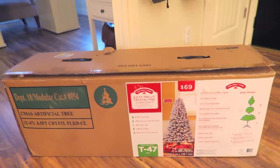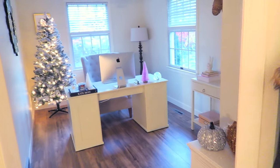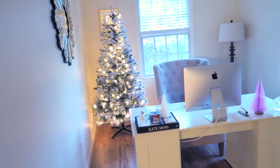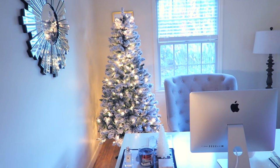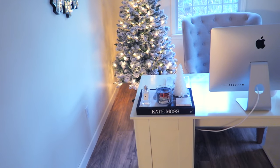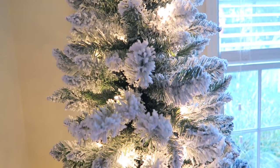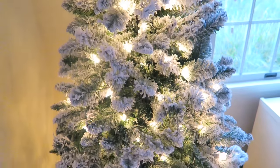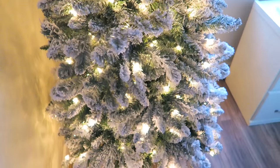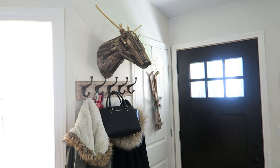I already put it up in my office — I'll show you guys. I still have some fall stuff that I need to take care of, but this is how the tree looks. I haven't decorated it yet because I still need to get my Christmas decorations out of our attic, but I thought I would show you anyways. Here's a little bit of a closer look — I absolutely love the flocking on this, it is so beautiful.